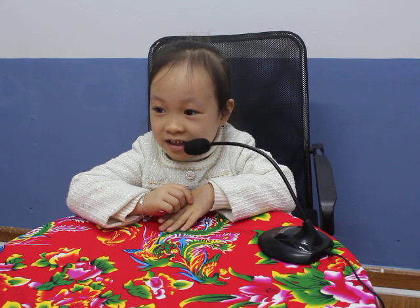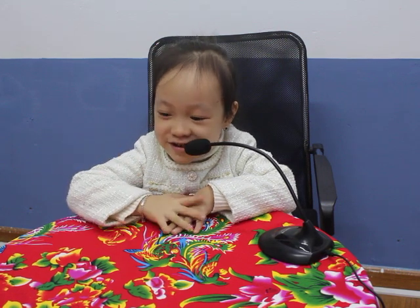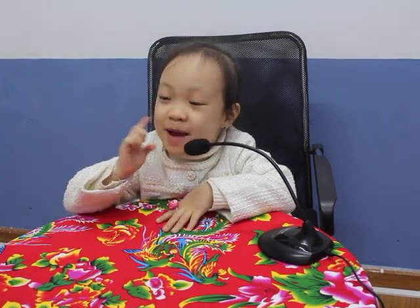Hello! Hello, teacher! My name is Na. How old are you? I'm 4 years old. How are you today? I'm happy!